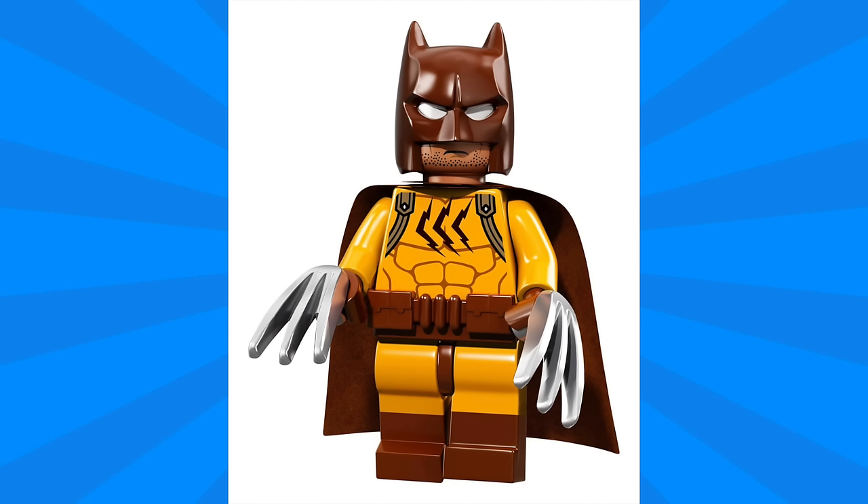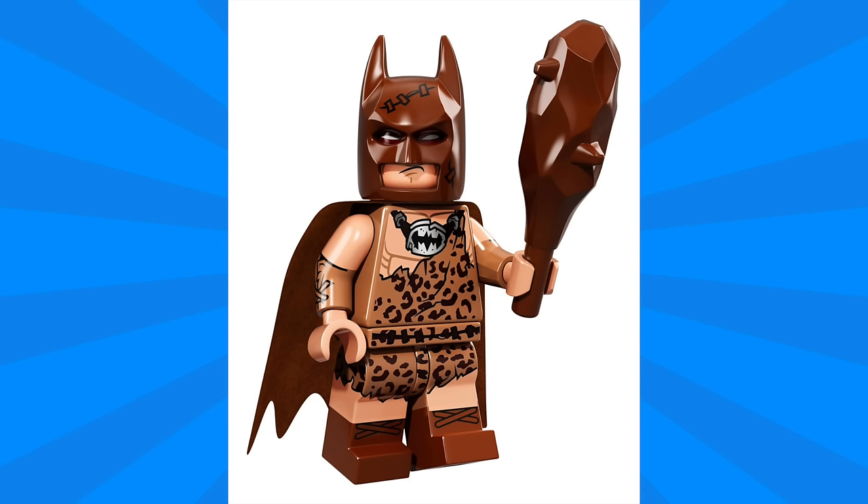Next up we have Cat Man, featuring a brown version of the cowl. He also has a brown version of the new belt piece and Wolverine-style claws. The printing on the torso is simple with three slash marks, and I really like the dual molding for the boots.